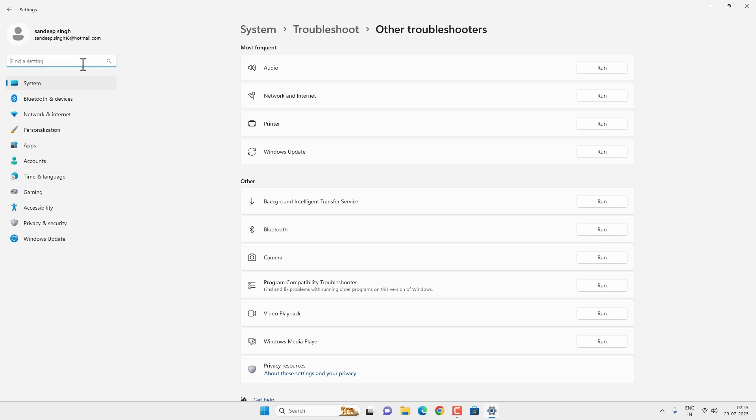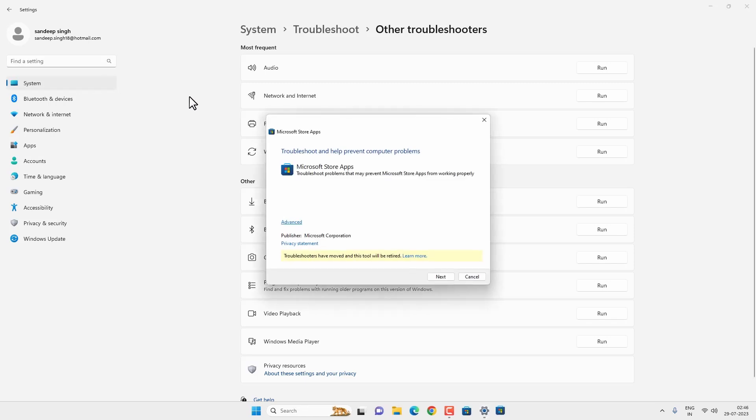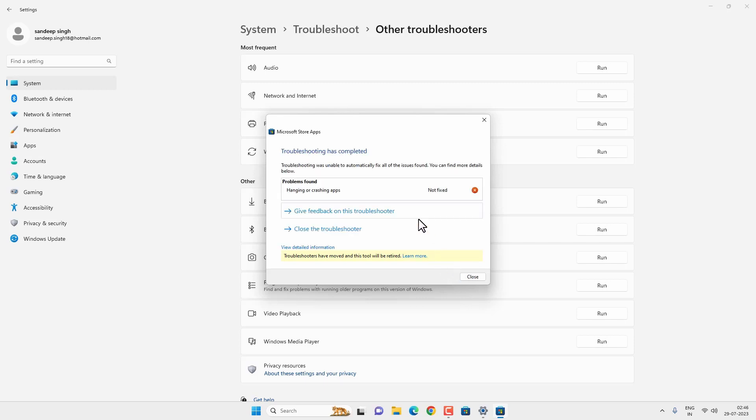If you have the latest Windows 11, you can use the legacy troubleshooter. Search for the Microsoft Store option and click on Find and Fix Problems with Microsoft Store Apps, then follow the on-screen instructions and click Next. If the Windows Troubleshooter finds any problem, it will fix it or give you an option to fix it, so just follow the on-screen instructions.